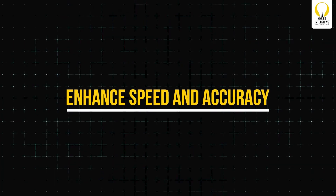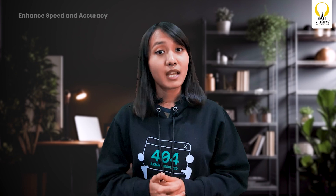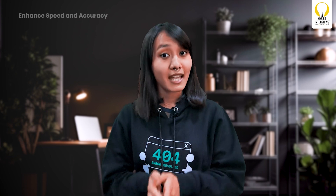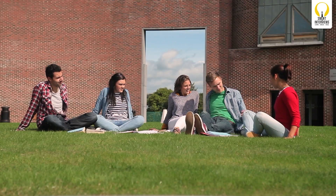Enhance speed and accuracy: in competitive programming, speed is of the essence, but not at the expense of accuracy. Enhance your coding by practicing typing and familiarizing yourself with your chosen IDE. Also, reduce errors by double-checking your code and handling edge cases. Mental and physical preparation: don't neglect mental and physical preparation. Contests can be mentally exhausting, so ensure you're well-rested before the big day and keep your mind sharp with puzzles and brain teasers.